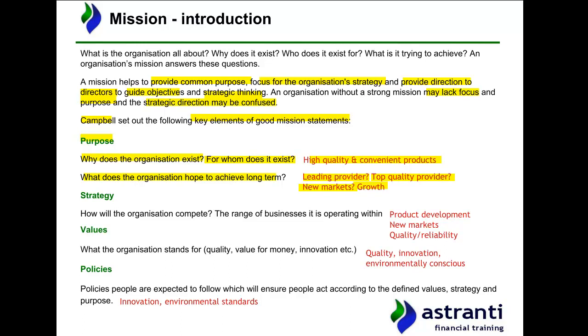Element number two that Campbell set out relates to strategy — essentially, how will the organisation actually compete against the businesses it operates against within the market? For Chargett, a key point is product development: from developing new product types to developing new product technology, principally centred around battery usage. This has already given the business a key source of competitive advantage, and continuing to invest in research and development will be crucial to the business's ability to compete going forward.